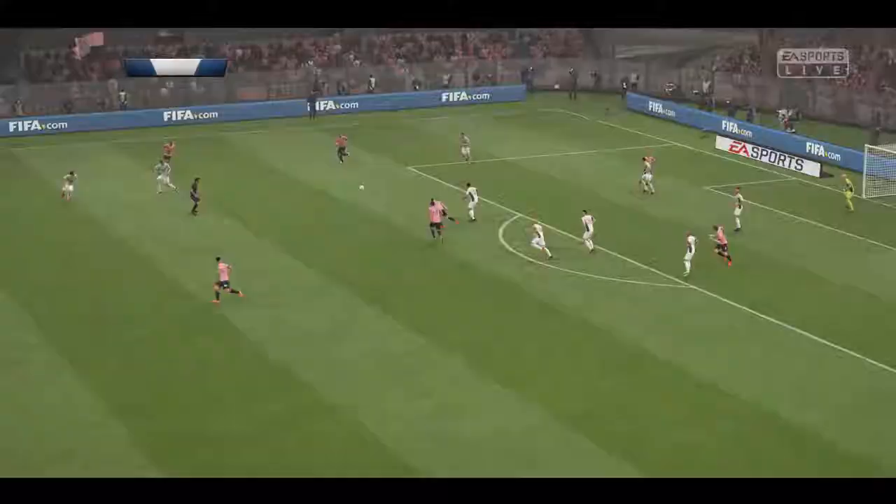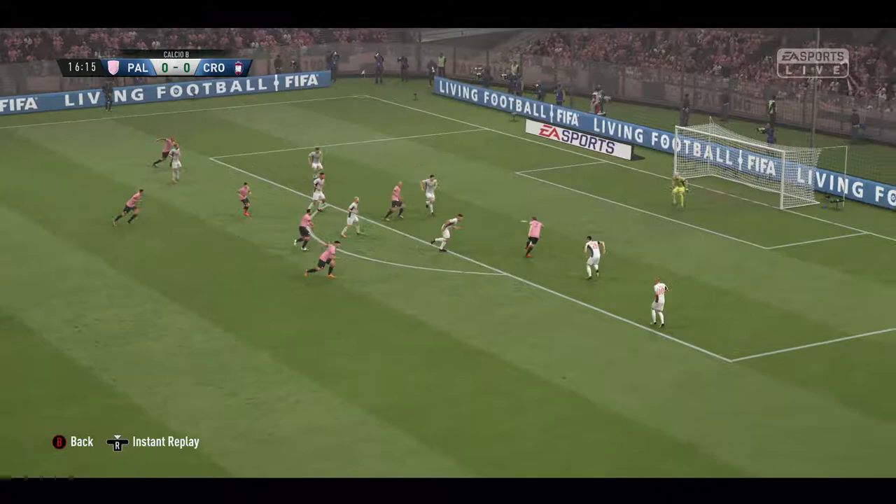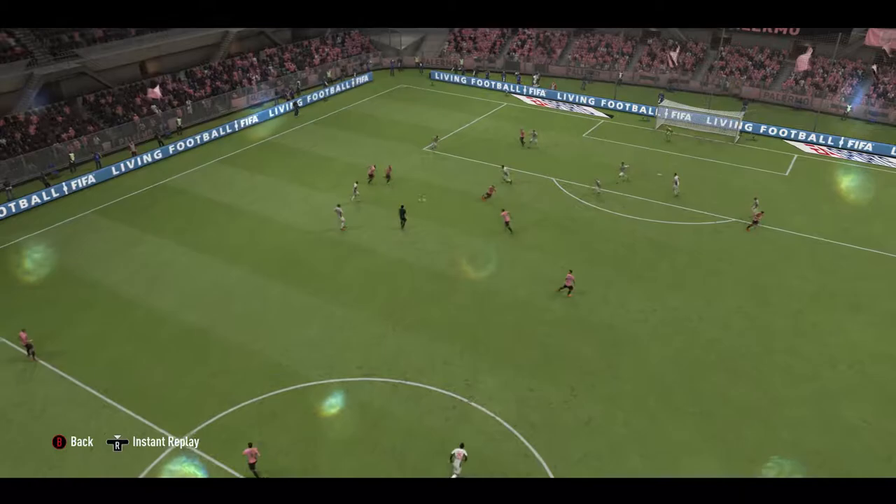And here's the shot. And the goalkeeper has done well to stop that one. Must take the lead here, which they do in good style. They played some good football leading up to that, Martin. Thoroughly deserved that goal.